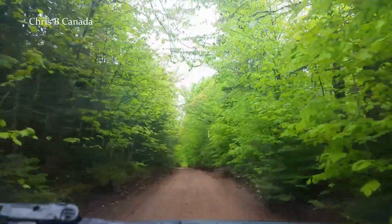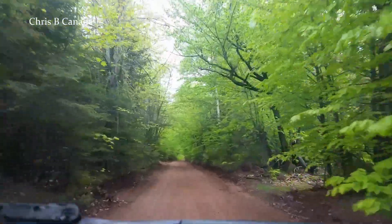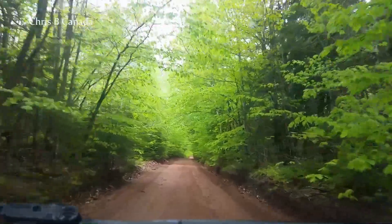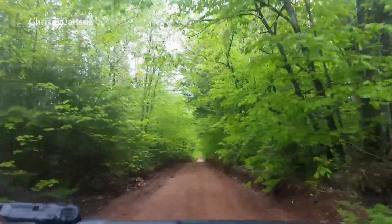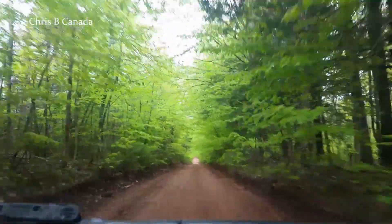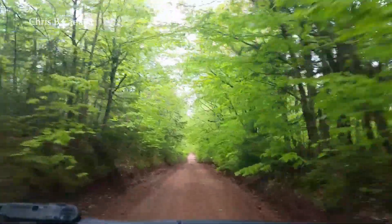I wouldn't really recommend driving any vehicles on these that you care about the paint on. Like I said, my aerial hit something one time, and I used to get scrapes down the side of the vehicle sometimes. This road's very open, and you could drive a car on them, but I don't know if you'd want to.